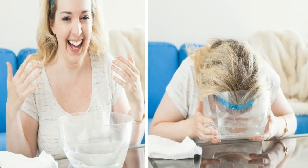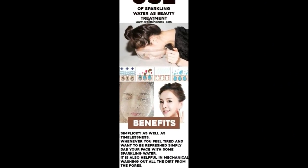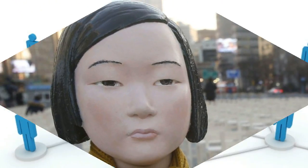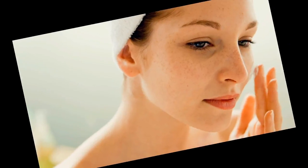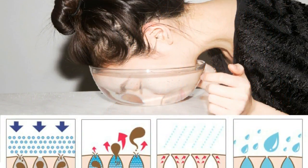Believe it or not, washing your face with carbonated or sparkling water is one of the most effortless yet beneficial methods of getting clear, glowing skin in a very short time. The origin of using carbonated or sparkling water as face wash has been in vogue for quite some time in spas in Japan as well as Korea. Ever since, it has gained popularity and many beauticians swear by its benefits.